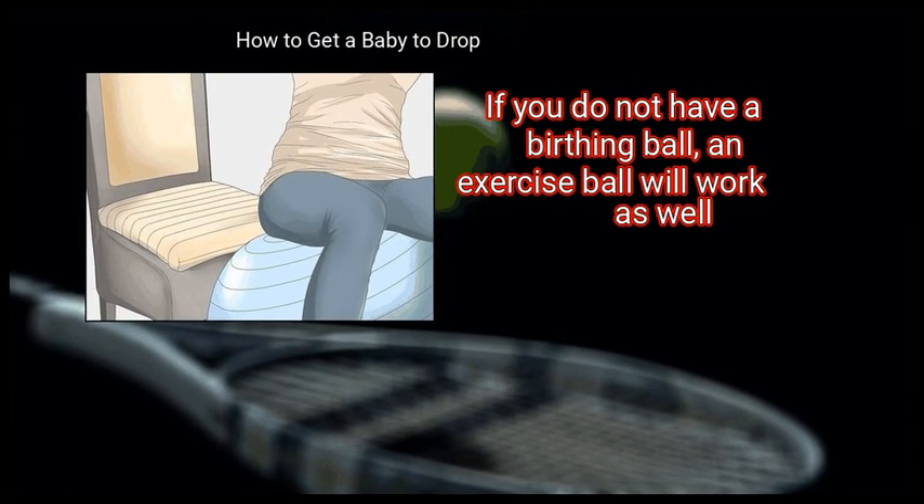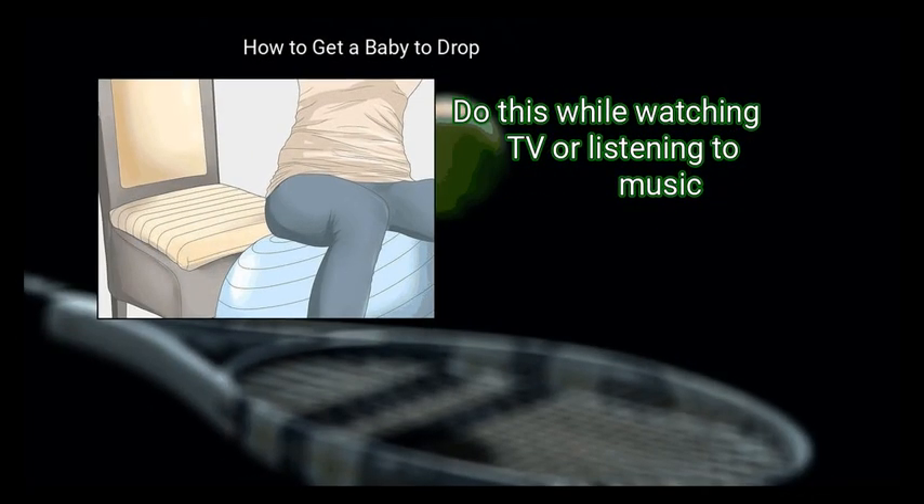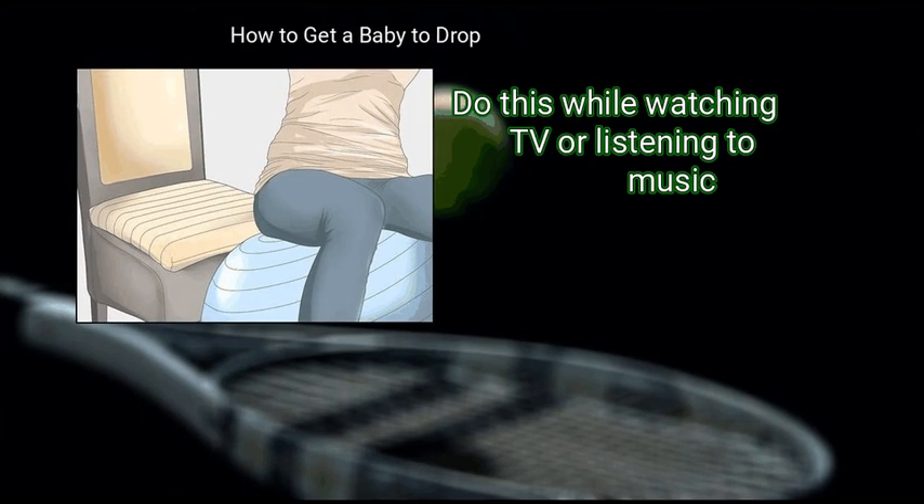If you do not have a birthing ball, an exercise ball will work as well. Do this while watching TV or listening to music.